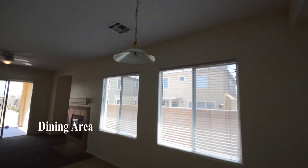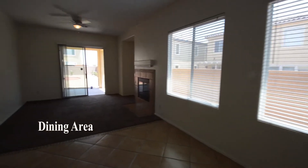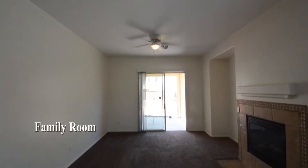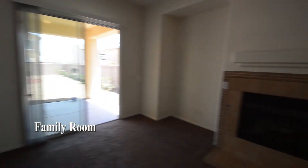The dining area has a hanging light and blinds on the window. The family room has carpeting, a gas fireplace, and a patio door.